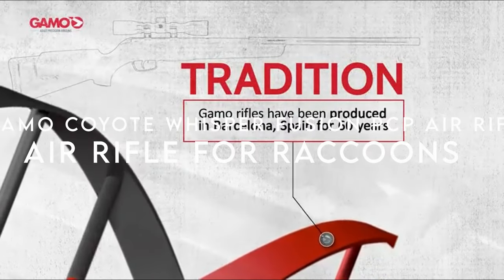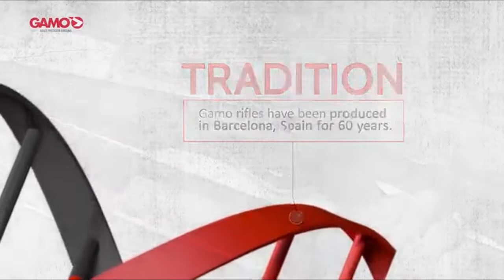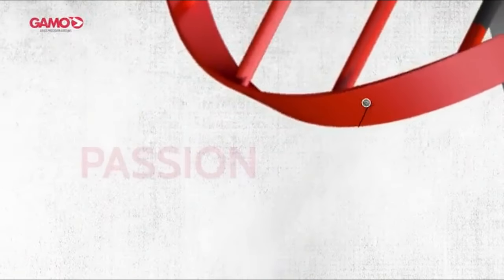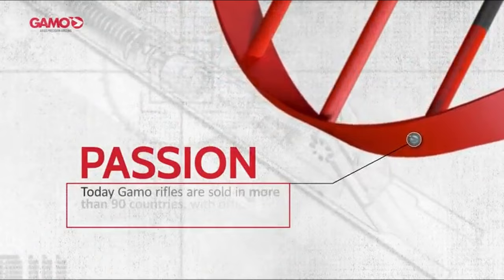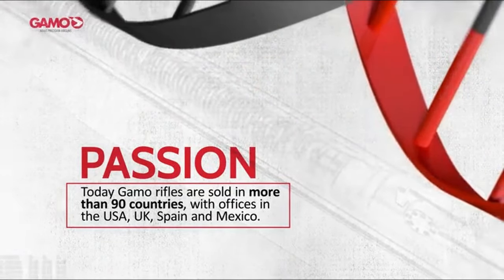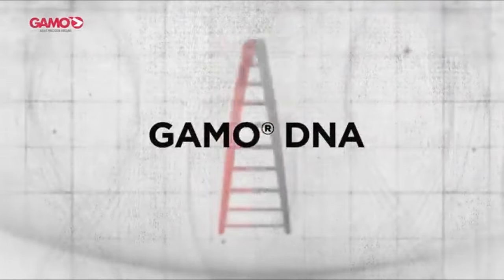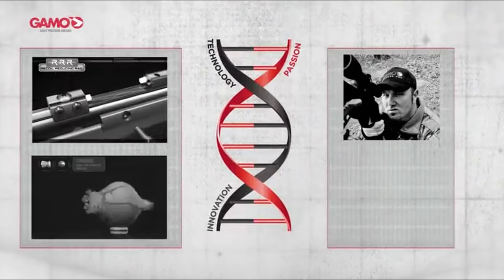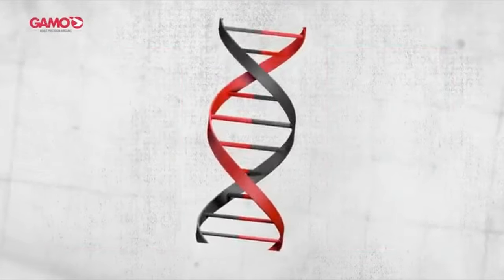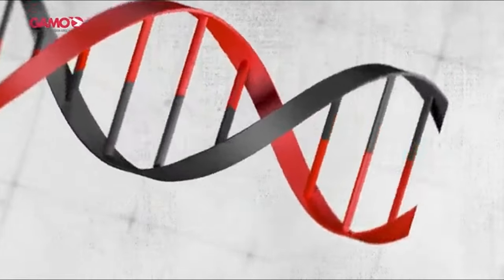On number four, the Gamo Coyote Whisper Fusion PCP air rifle. This multi-shot PCP gun, available in both .177 and .22 calibers, is designed for serious shooters who demand accuracy and power. The pre-charged pneumatic system provides a virtually recoilless shooting experience, delivering incredible precision whether you're target shooting or hunting small game.